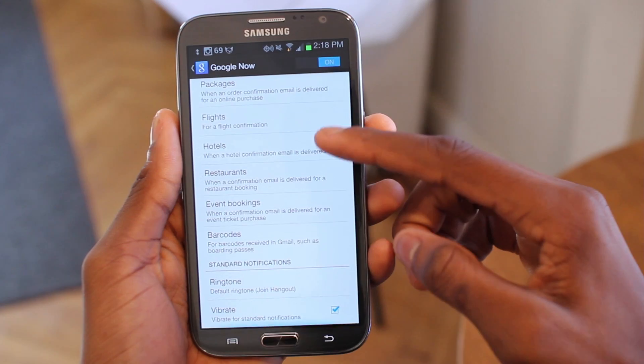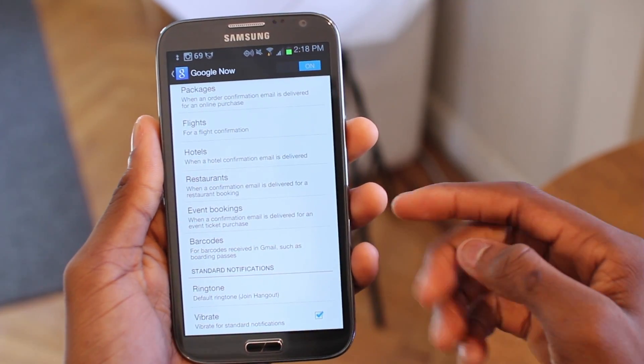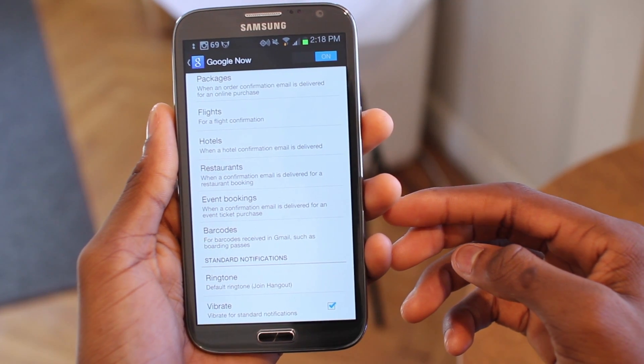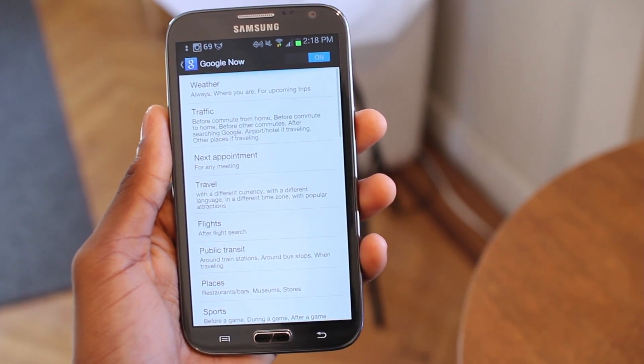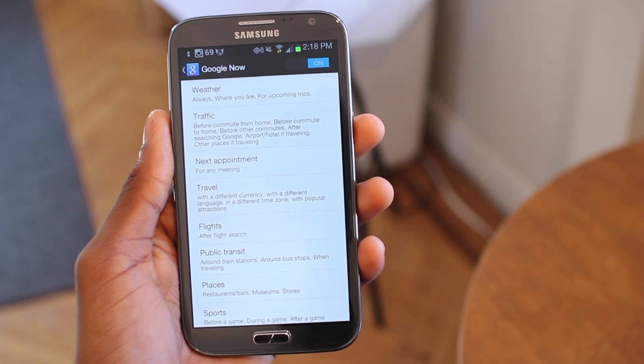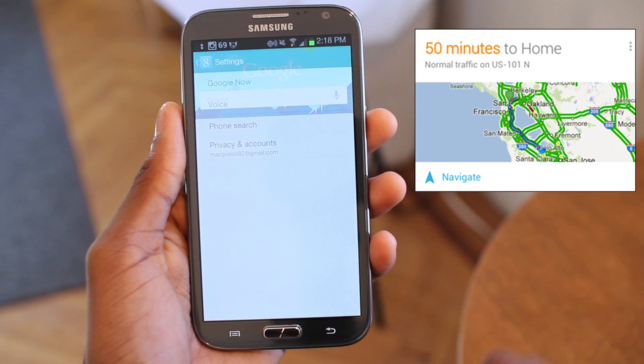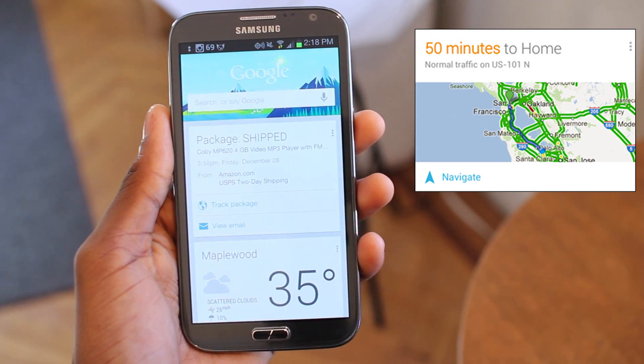My personal favorite is if your device picks up that you commute to a place frequently based on GPS location, it'll show a card in the morning with how long it takes to get there, and a notification about 10 minutes or so before you need to leave based on traffic in Google Maps. And it provides a one-touch Google Maps navigation button to be on your way. It's just genius.